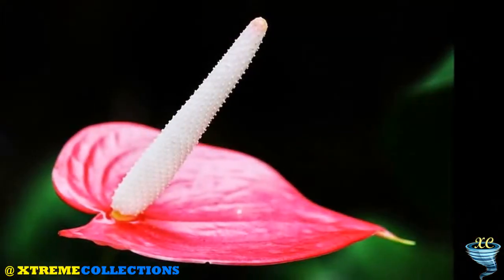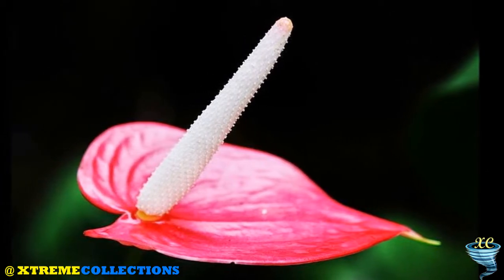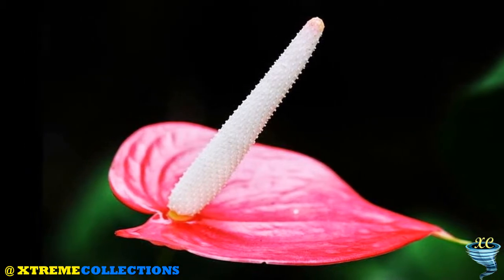All parts of the Anthurium plant are poisonous. If ingested, they may cause mild stomach disorders. The Anthurium plant's sap can also cause skin irritation.